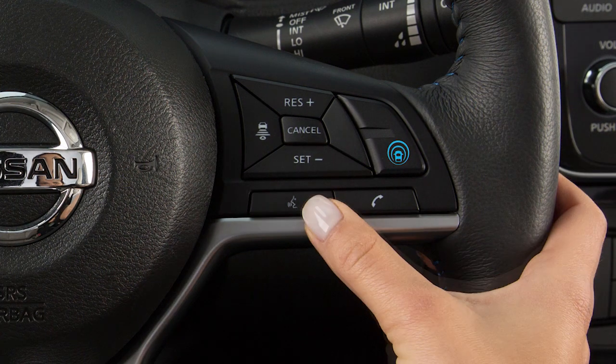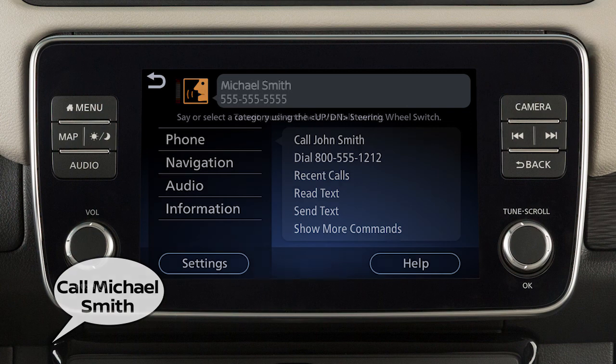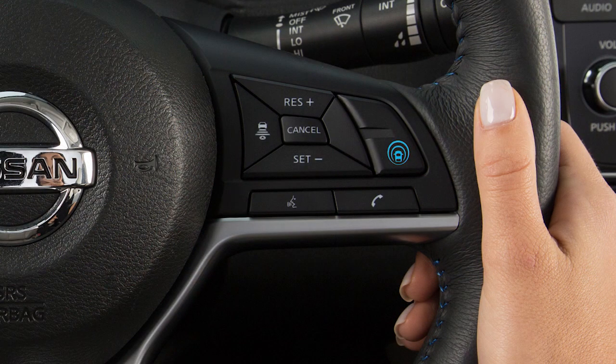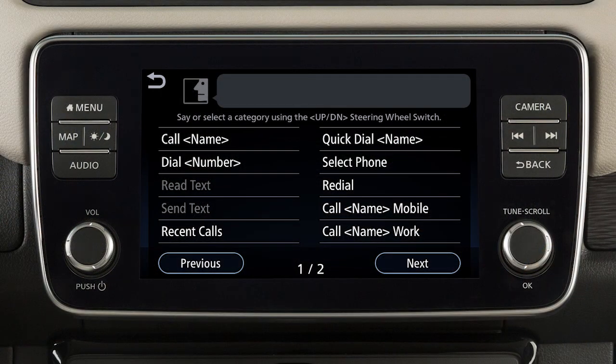To dial an entry in the phone book using voice commands, push the talk switch on the steering wheel. Then say "call" and then the name of a phone book entry. When speaking voice commands, you can push the talk switch to interrupt the system while it is listing the available commands. Begin speaking when the face icon on the display changes.